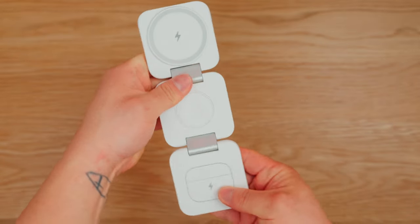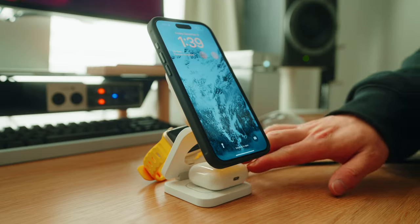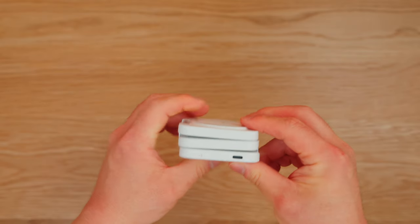Next is the Kushu Tech 3-in-1 charger, which is great as a travel charger. It lets you charge your phone, AirPods, and Apple Watch all at the same time. You can prop it upright or keep it flat to charge all your devices. I really like how compact it is for traveling. Priced at $50.